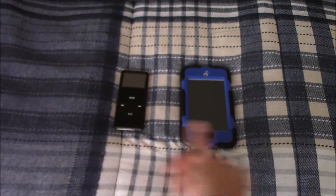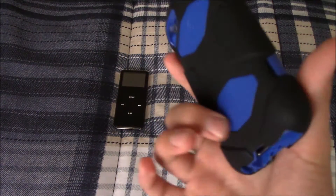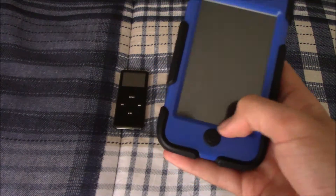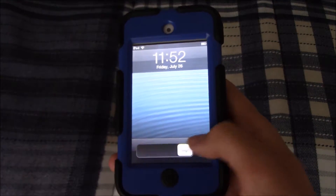The other device is this 16 gigabyte white iPod Touch fourth generation in this Griffin Survivor case — I believe that's what it is. It works totally fine; I'll unlock it right now.